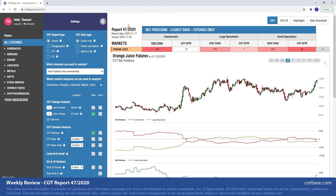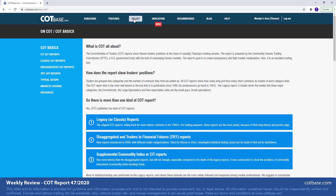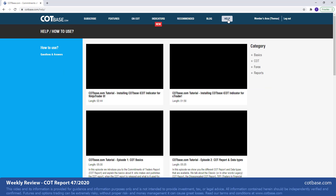Hi guys, it's Thomas here from cotbase.com. Welcome to our weekly COT review. Today we're going to be looking at the 47th COT report of 2020. Before I start the review, if you're new to COT analysis, then do check out our website where we offer a lot of educational material, not only in written format, but we also have some very useful videos too.